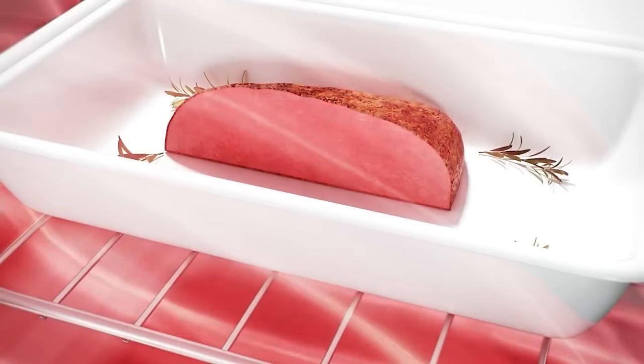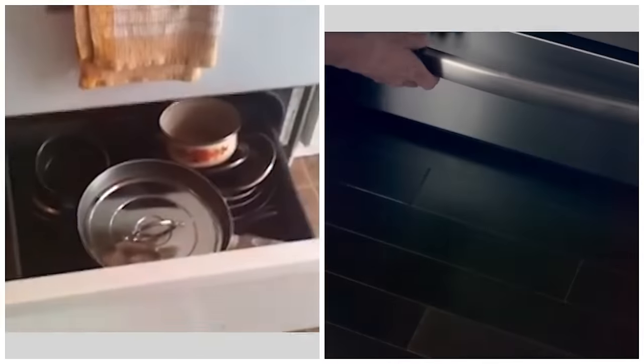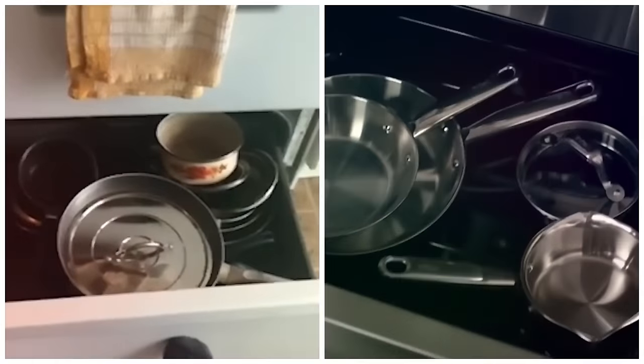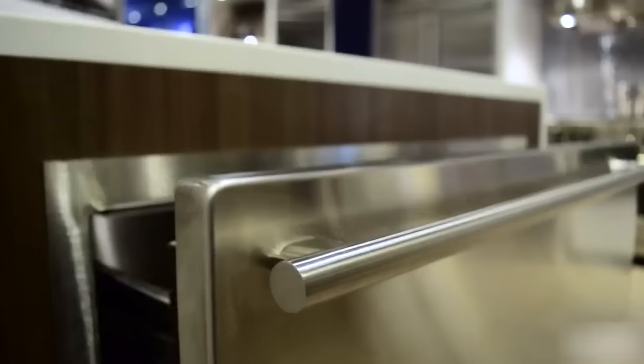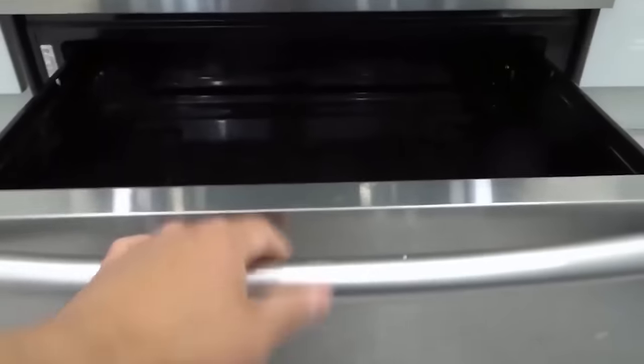Just be cautious — things can burn quickly in the broiler, so check every couple of minutes. If the drawer is deep and empty with no warming buttons, it's probably a storage space. It's a good place to keep cast iron pots and pans, as the oven's heat helps prevent rust. Just steer clear of storing anything plastic down there, as the heat could cause it to warp.